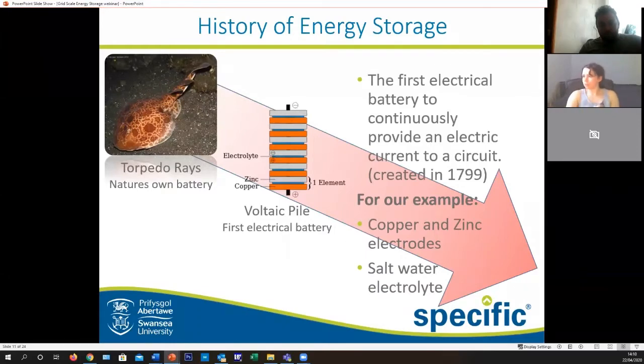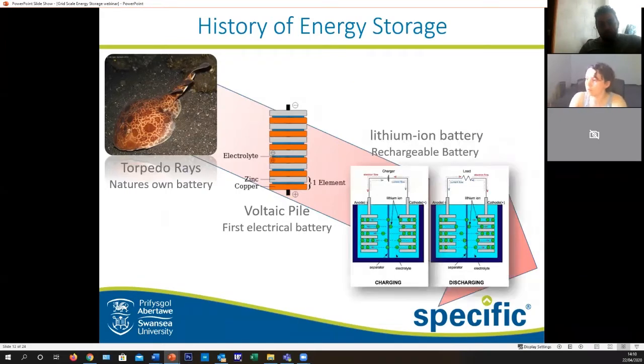This first design was created in 1799, and for our example we'll be using copper and zinc electrodes in a salt water electrolyte. If you haven't got those to hand, maybe find them while we're starting the practical — most people have some coins at home and a bit of salt lying around, just mix it together in a bowl.